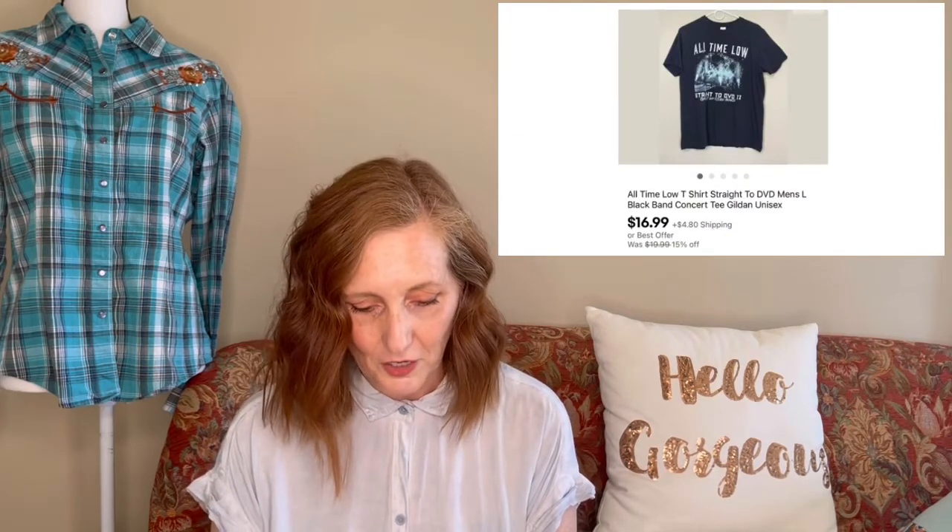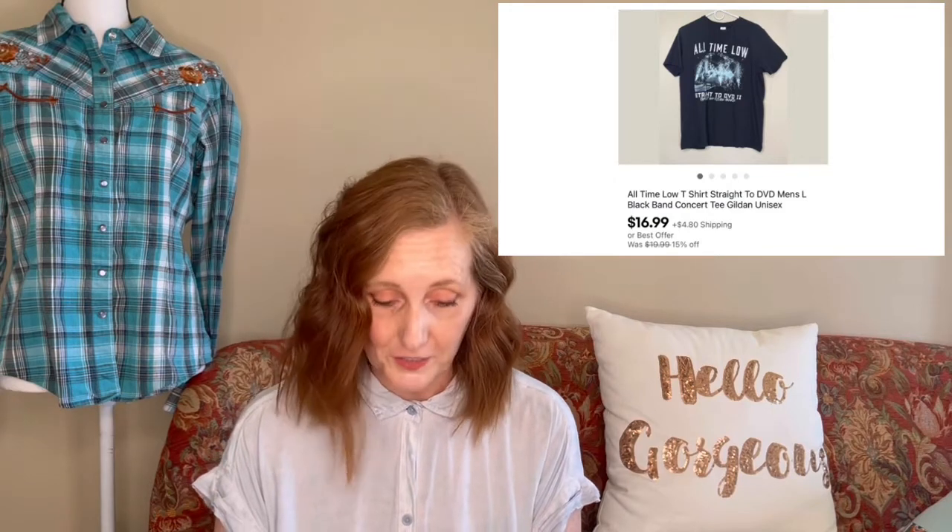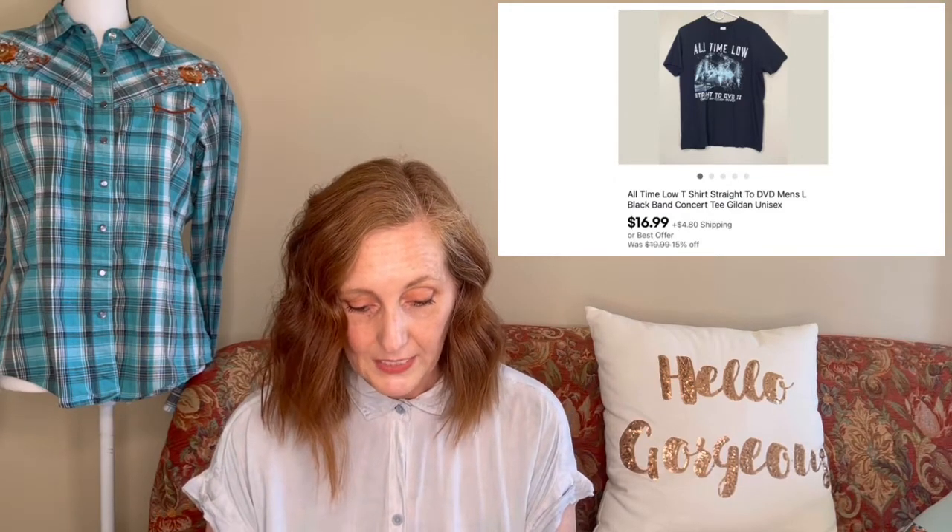The next item was a graphic tee — a concert shirt for a band called All Time Low. I found it at a garage sale for $1. It was called 'Straight to DVD,' which I believe is probably the album or the name of the concert tour. This sold for $16.99.